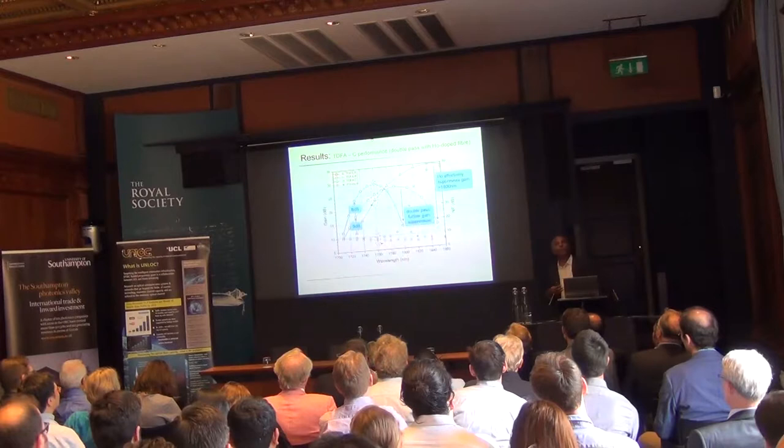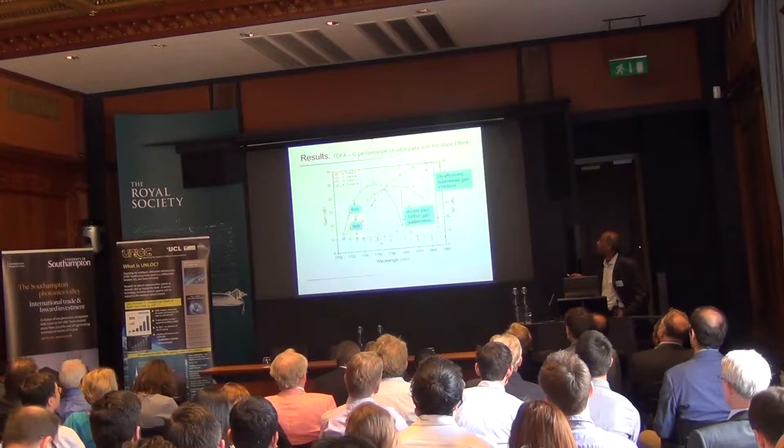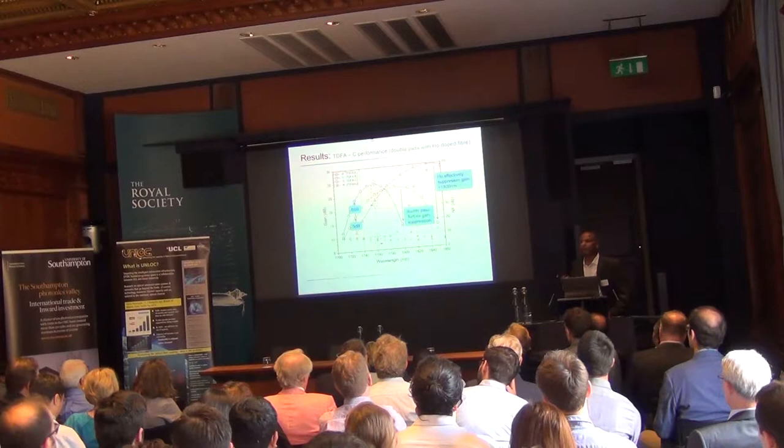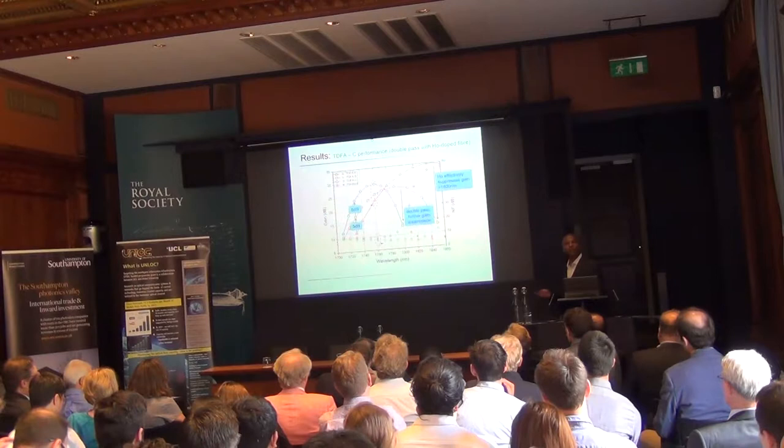In configuration C, double-pass is used along with increased holmium fiber. You can clearly see a 5 dB increase going from one length to the next, and another approximately 6 dB increase beyond that. This is a significant enhancement at the shorter wavelength side, and depending on the architecture you use, you can tune where your amplifier operates.